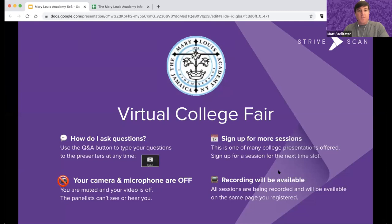Welcome to the Mary Lewis Academy virtual college fair. Thank you for joining us. A few housekeeping announcements: you can use the Q&A button on your screen to type questions to our presenters at any time. Your camera and microphone are off, so the panelists cannot see or hear you. This is just one of many sessions happening tonight, so be sure to sign up for additional sessions. The presentation is being recorded and will be available within a week on the same website where you registered.